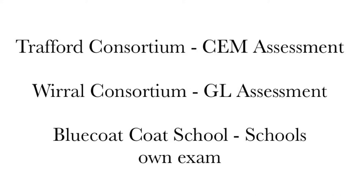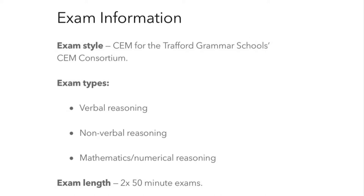In the North West region of England, Trafford Grammar School follows the CEM format. Wirral Consortium follows the GL assessment exam format, and Bluecote Grammar School in Liverpool follows the independent school format. The Trafford 11 plus consists of two test papers that cover verbal reasoning, non-verbal reasoning and numerical reasoning.